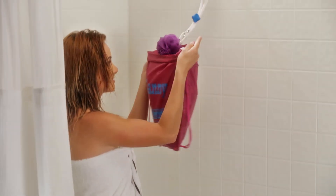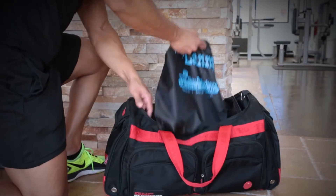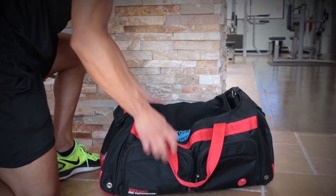Once you're done getting all squeaky clean, you just grab this handy nylon tote and store it. You can hang it up in your dorm room, or it can easily fit inside your gym bag, and away you go.